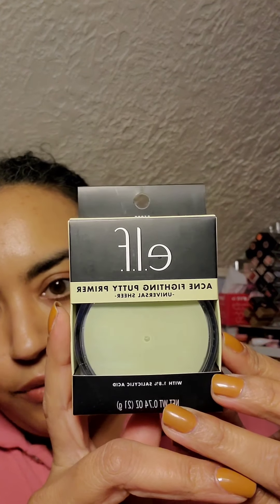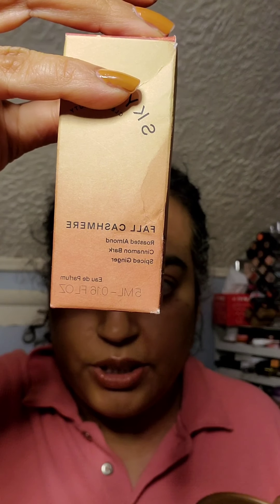The other thing I received was the Acme Fighting Putty Primer, which has 1.8% salicylic acid — not because I break out a lot, but when I do it's irritating. Last thing: I got candles from their fall special scents — roasted chestnut and ginger. This is the body cream, and it matches really well with the Skylar Fall Cashmere, which is roasted almond, cinnamon bark, and spiced ginger. Since these smell very similar, I am now the proud owner of the body cream, the bath gel, and the foaming hand soap is still en route.